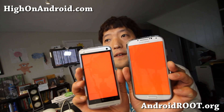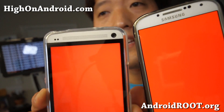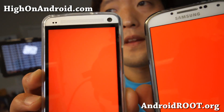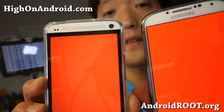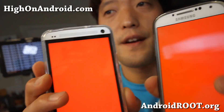Let me go ahead and adjust the camera real quick. As you can see here with the red color, the Galaxy S4 actually has a truer red and the HTC One actually has kind of a whitish red — you can kind of see that whitish red there.